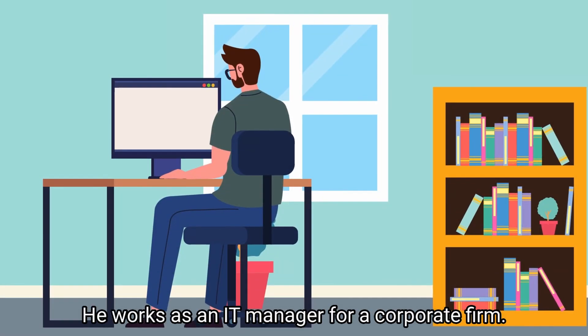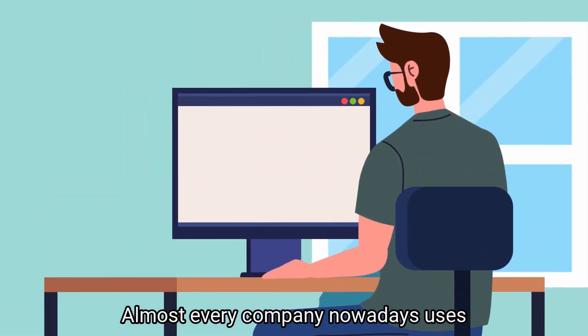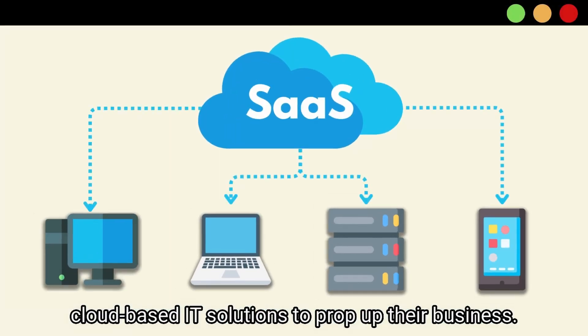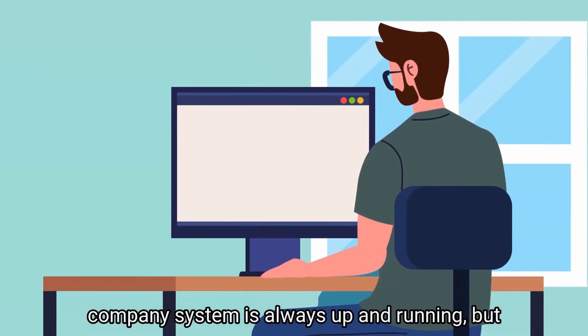This is David. He works as an IT manager for a corporate firm. Almost every company nowadays uses cloud-based IT solutions to prop up their business. David works around the clock to ensure that his company's system is always up and running.